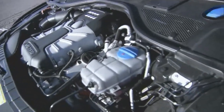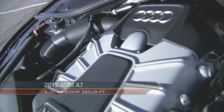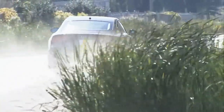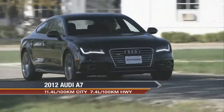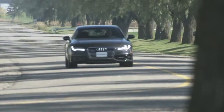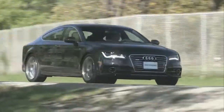The A7 is powered by a three-litre TFSI supercharged V6 that delivers 310 horsepower and 325 pound-feet of torque at 2,900 RPM. The use of direct injection and force-feeding the engine fresh air spreads the power out over a very broad range, such that the A7 hustles to 100 km/h in 5.4 seconds — more than respectable. A big part of the A7's willing work ethic boils down to the eight-speed manumatic transmission, which brackets a wide range for plenty of snap off the line and comfortable highway cruising.